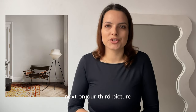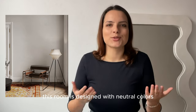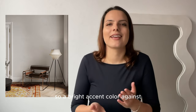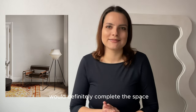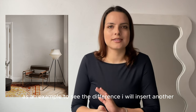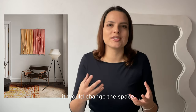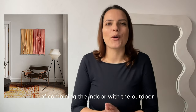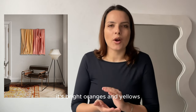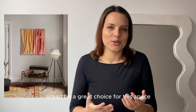In our third picture it's all about natural hues and a pop of color. This room is designed in neutral colors, so a bright accent color against tones of black, white, and wood tones would definitely complete the space. As an example, I'll insert another painting from our latest collection to see how it would change the space and brighten it up. In keeping with the idea of combining indoor with outdoor, the color palette of mid-century modern is bright oranges and yellows, and our colorful 3D painting would be a great choice for this space.